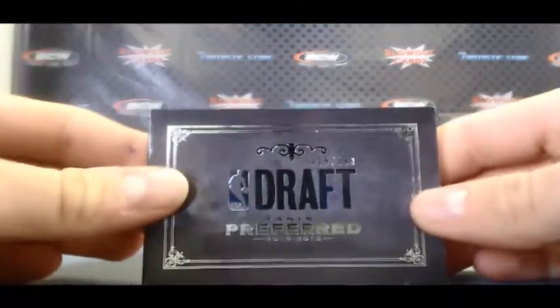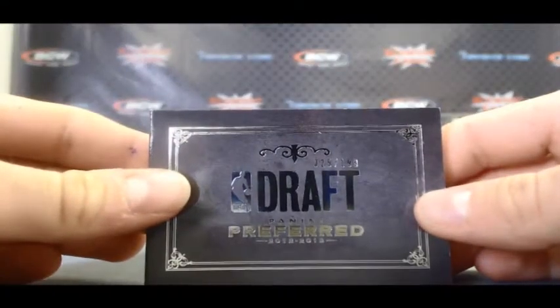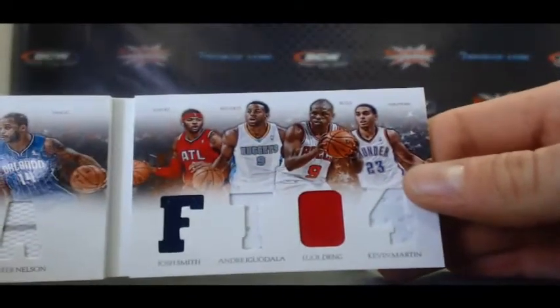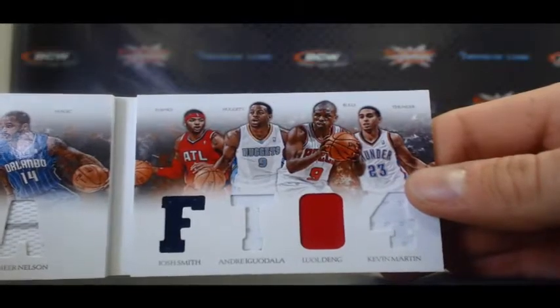We'll start off with a draft booklet, 25 of 199. Jefferson, Howard, Nelson, Smith, Iguodala, Dang, and Martin — the 04-05 draft class.